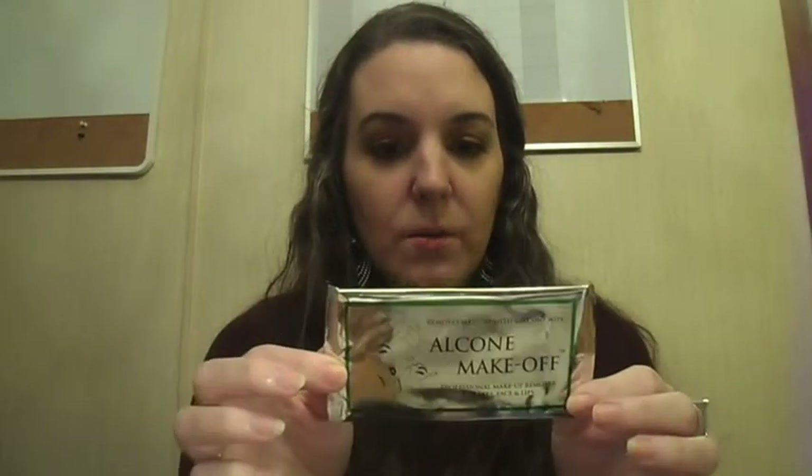Next up is a sample of Alcone Make-Off makeup remover wipes — feels like probably just one wipe in there. It's not even on the card. This is perfect for your little emergency makeup bag when you're traveling. Like me, if you ever end up in the ER and need someone to grab your emergency makeup bag, these are great for removing your makeup at the end of the day while you're there.